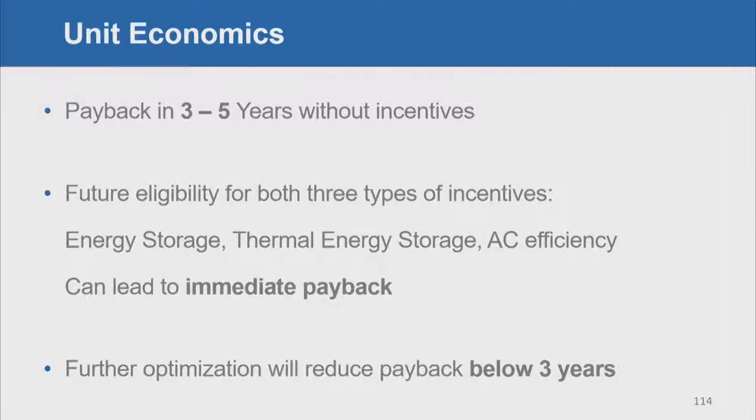The unit economics show a payback in three to five years without incentives when comparing to a baseline system, which is what you want in this industry. It also has future eligibility for three types of incentives: general energy storage incentives, specific thermal energy storage incentives, and air conditioner efficiency incentives. This can lead to immediate payback and help drive initial adoption.